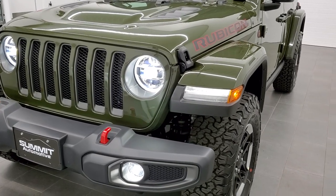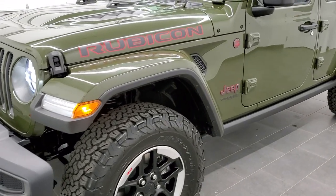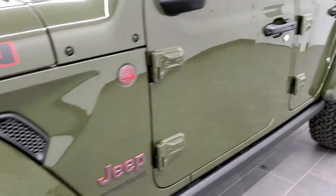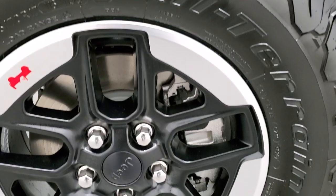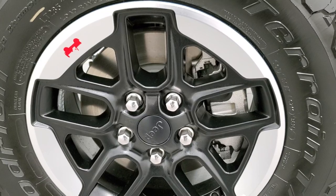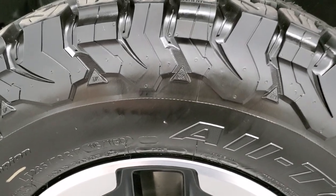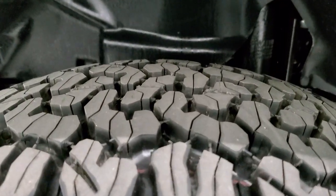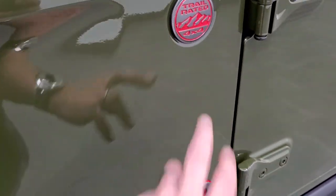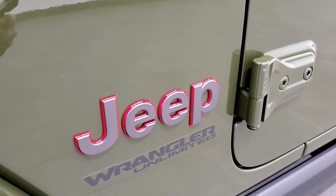This one has the color match fenders and hardtop group, also LED headlamps. It is a standard Rubicon package with leather trim bucket seats. You get the 17-inch painted alloy rims with the machine lips — these are a $995 upgrade. You get BF Goodrich all-terrain TA KO2 tires, LT 285/70 R17s, definitely with an all-terrain tread pattern. You get the granite crystal Jeep and trail rated logo with the red outlines, and it still says Wrangler Unlimited on it.